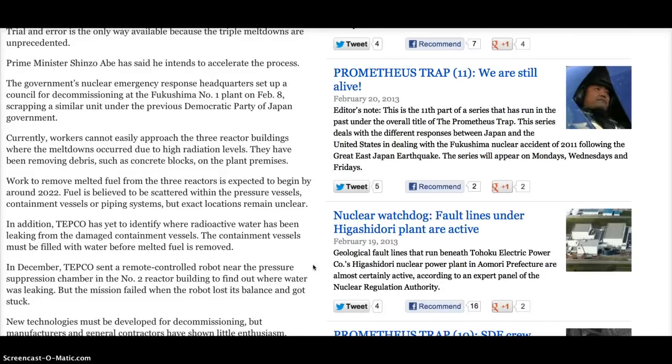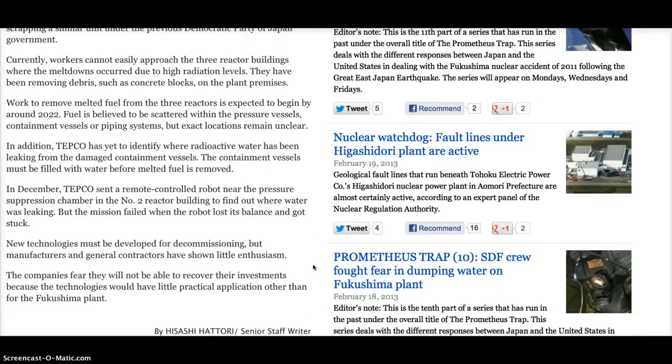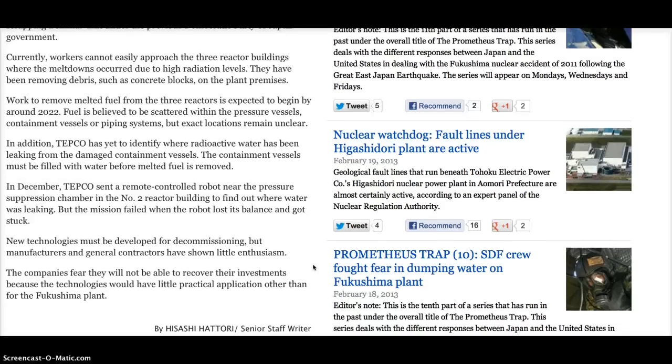In December, TEPCO sent a remote-controlled robot near the pressure suppression chamber in the No. 2 reactor building to find out where water was leaking, but the mission failed when the robot lost its balance and got stuck. New technologies must be developed for decommissioning, but manufacturers and general contractors have shown little enthusiasm. The companies fear they will not be able to recover their investments because the technologies would have little practical application other than for the Fukushima plant. This article was written by Hisashi Hattori, senior staff writer.